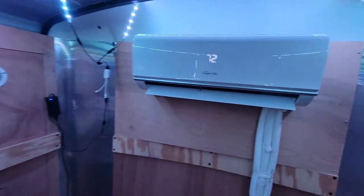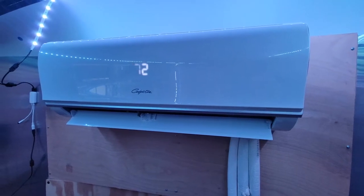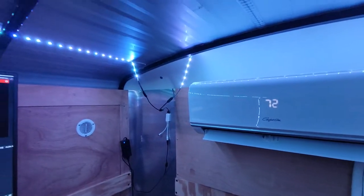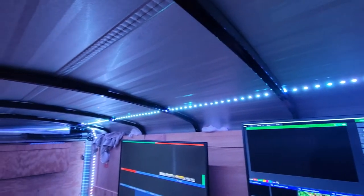First and foremost we have a mini split unit. This is very important for Ohio because it gets hot in the summer and cold in the winter. We added these LED lights for lighting and they work out pretty well.